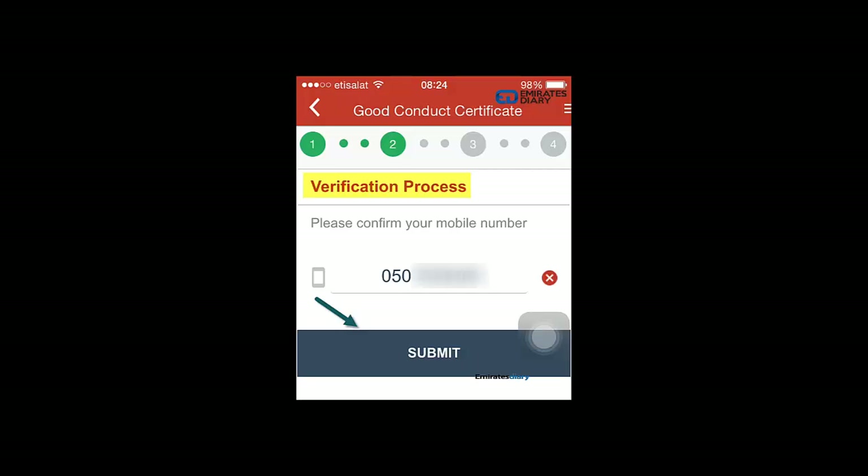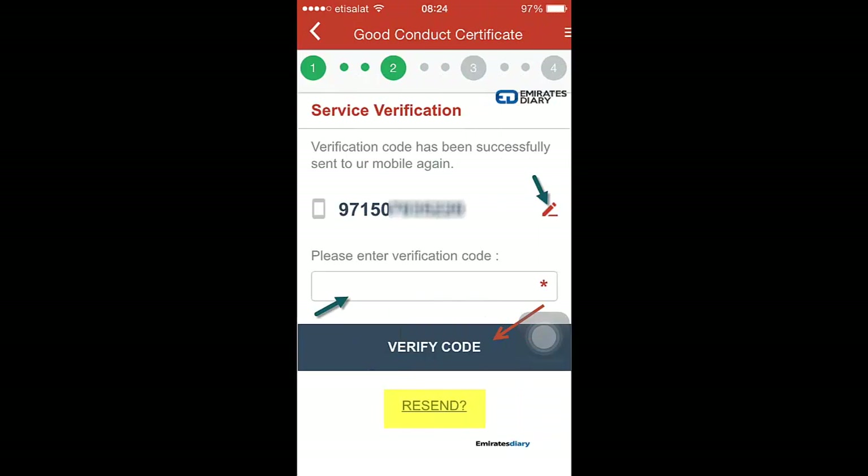To enter your mobile number, there is a pencil icon on the right-hand side — that is the edit button.